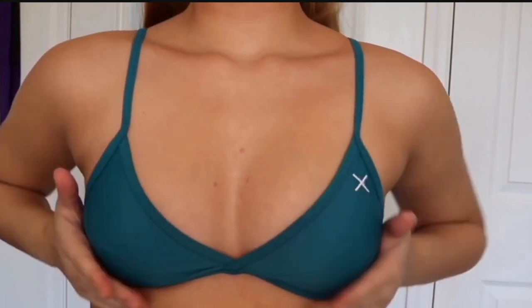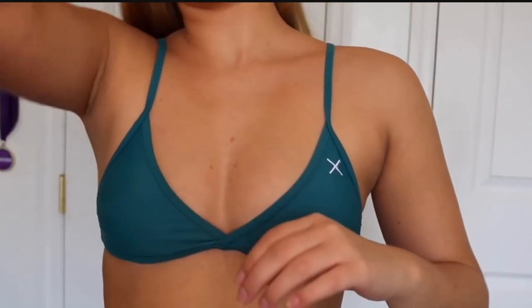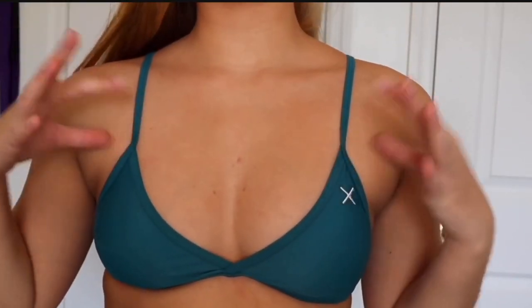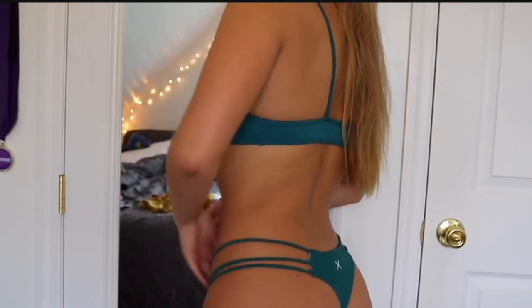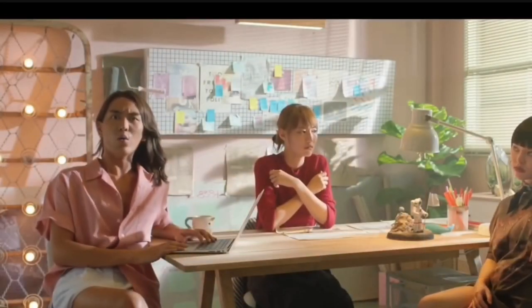It's obviously not a push-up top, but it does have a little bit of a push-up effect just because it's so tight and the way it fits. The bottoms are extremely cheeky, so I guess these swimsuits aren't going to be for everyone due to the cheekiness.